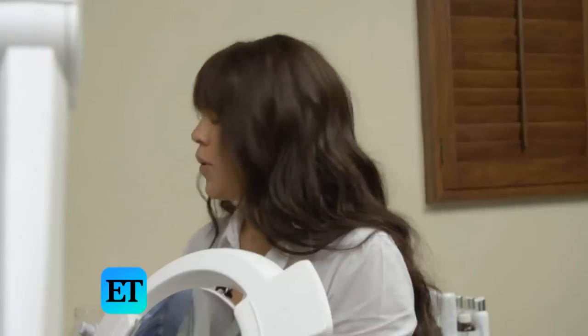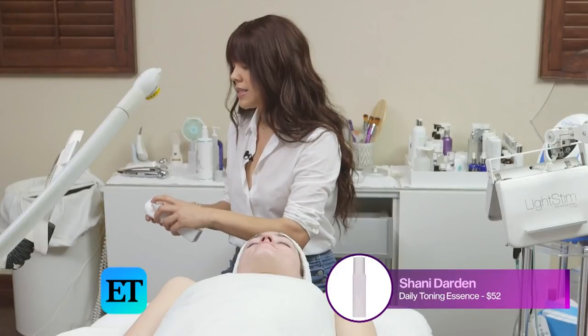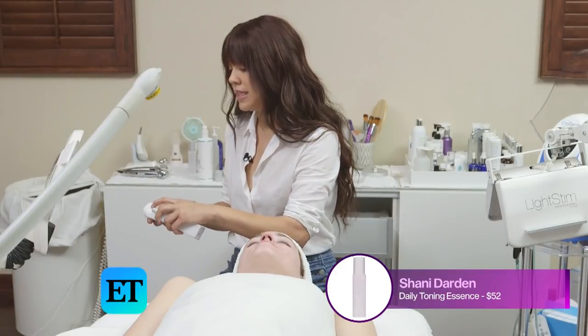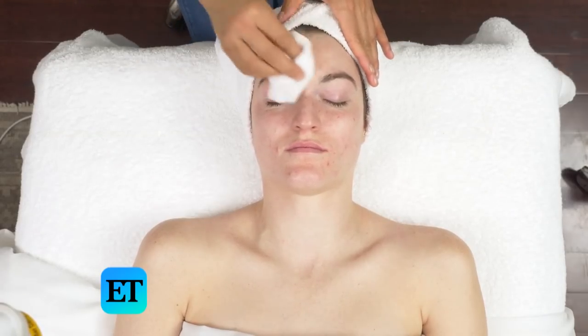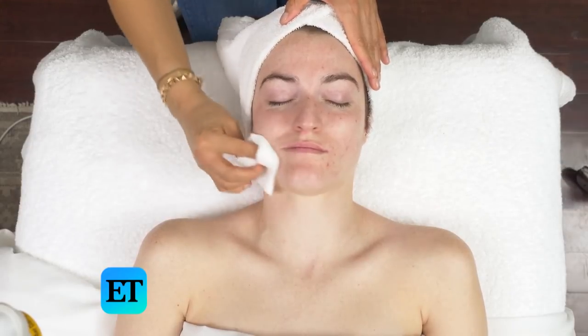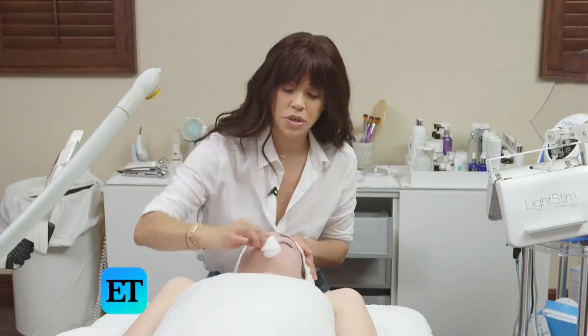So now I am going to use my toning essence, which I love. It has an ingredient called Cibocitine and this helps reduce oil production. So this is good for normal to oily skin — it has an amazing smell. I use this after extractions.